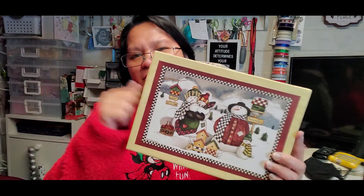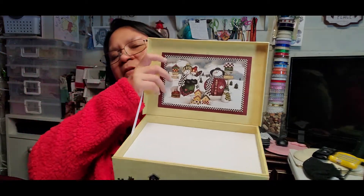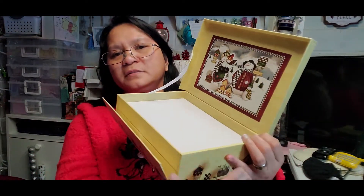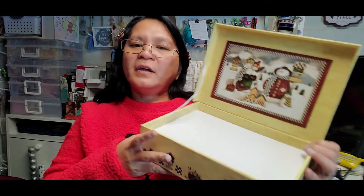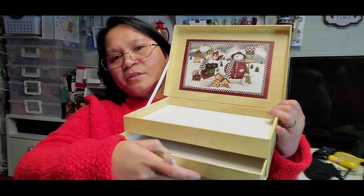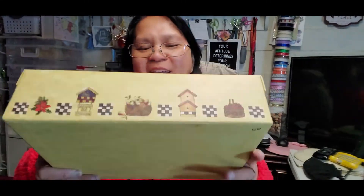Next item is this Christmas box — it's made of carton. It opens like a jewelry box, and it has a drawer inside. I'm going to cover it and use it as an organizer. I love organizing, so I got it for 50 cents.